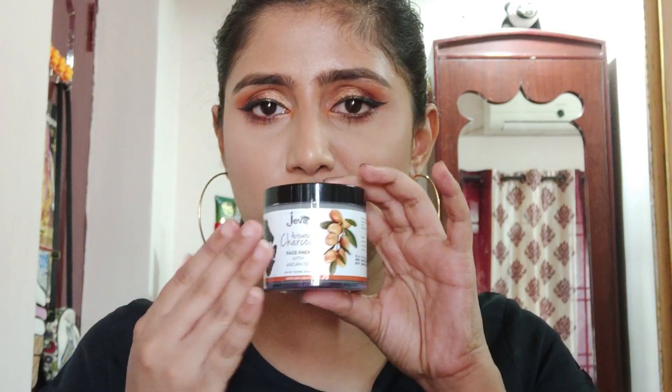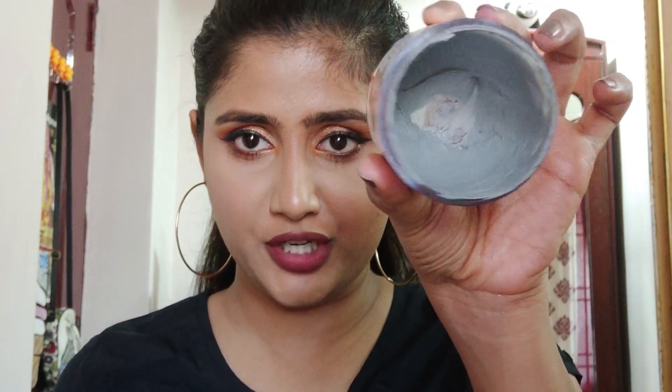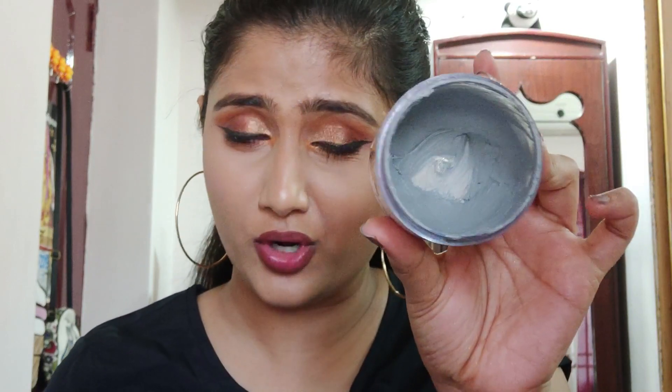The final skincare product is my current favorite face mask — again from Jiva. I have two Jiva products in this favorites video, that's how much I love the brand. It's affordable, nice quality, good ingredients, and it's an Indian brand. This is the Jiva Activated Charcoal Face Pack with Argan Oil. You can see how much I've used — I have less than half a tub left — I've been using it consistently.